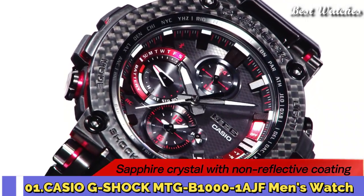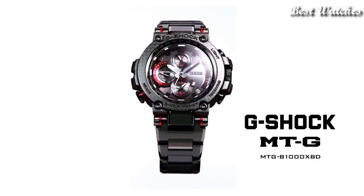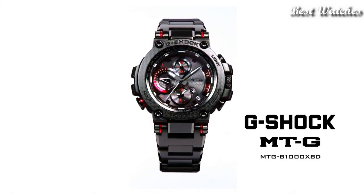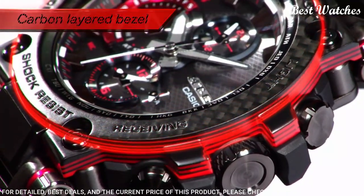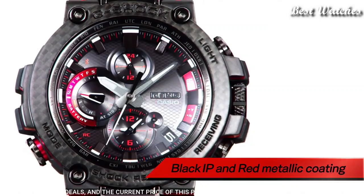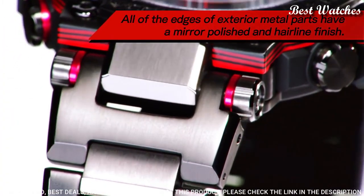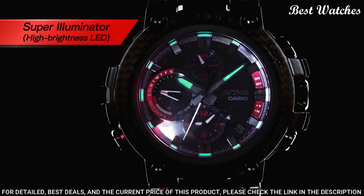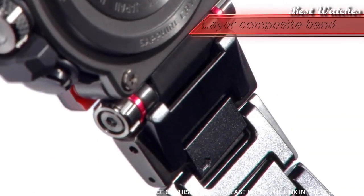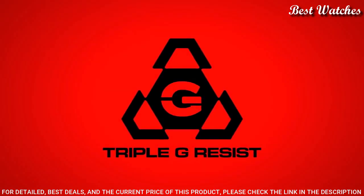Number 1. Casio G-Shock MTG-B1000-1AJF Men's Watch — Japanese Solar Quartz Movement, 5544 caliber, Stainless Steel Polymer Case of Round Shape. Case dimensions are 51.7mm in diameter and 14.4mm in thickness. Display Type: Analog. This timepiece has sapphire anti-reflection coating glass, 200m water resistance.